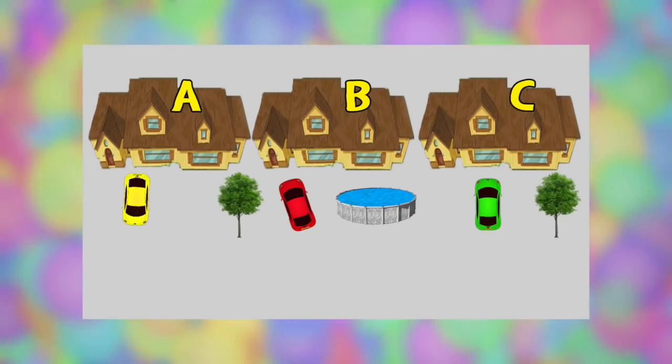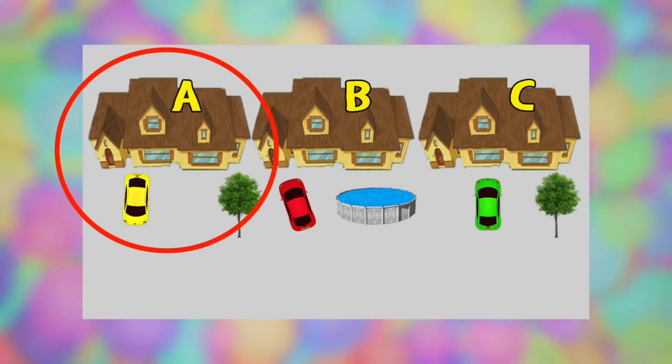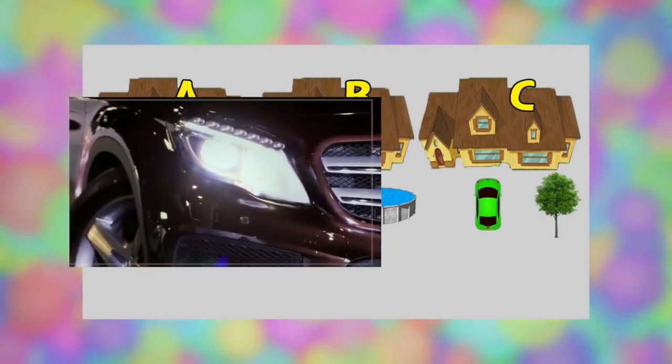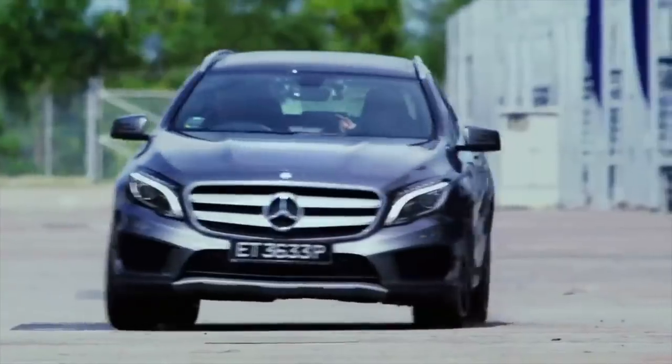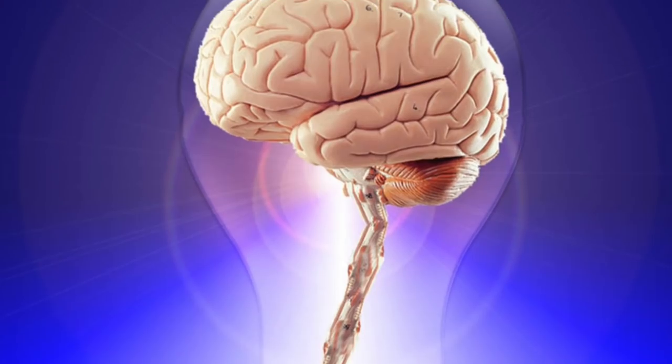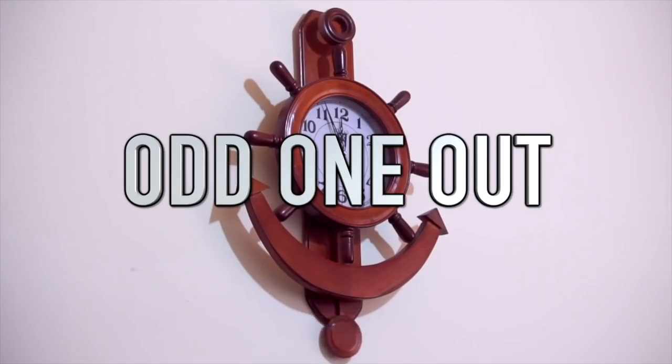Did you work it out? The answer is the criminal is hiding in house A — it's the only house where the car is facing out toward the road, ready to make a quick getaway. This is really simple and all about logic, but despite the simplicity many people overthink it, and only the smartest five percent work this one out.